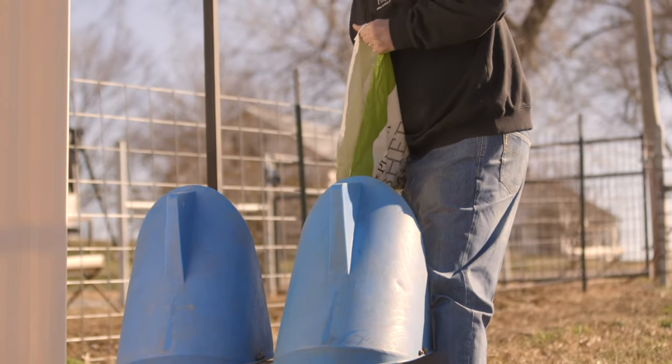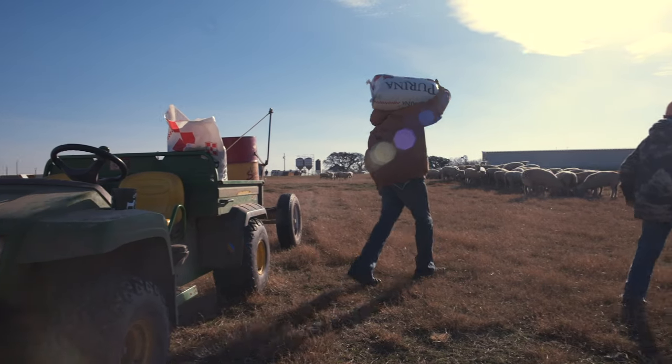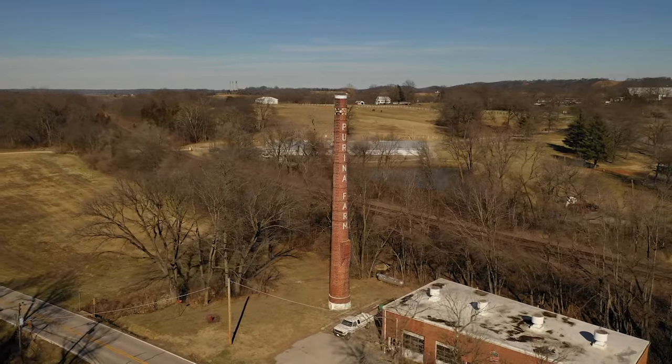The best way for producers to ensure that they don't have a mineral deficiency is to supply a quality mineral. That's where we have worked so diligently on the Purina goat mineral and also the Wind and Rain sheep mineral to provide myself and other producers an opportunity to decrease problems.